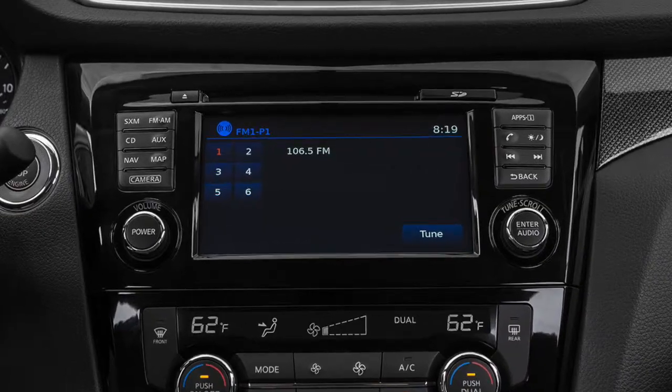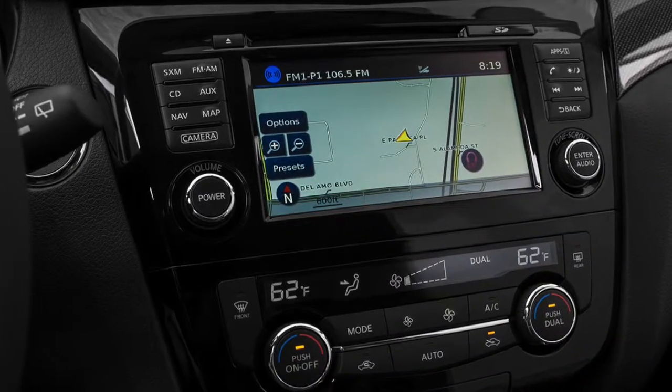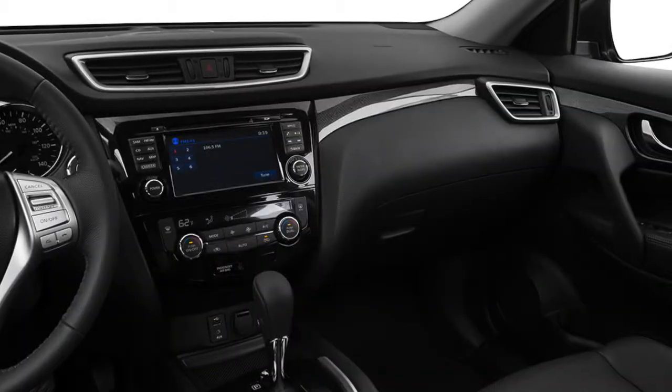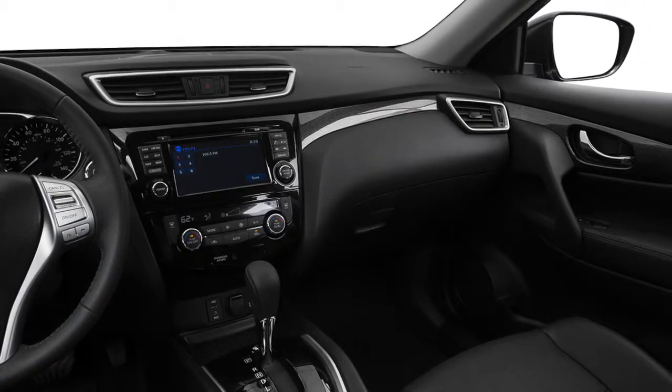Click the nav button to display the navigation menu. Pull up the address book or browse previous destinations for easy access to places you've been. Explore over one million popular destinations like restaurants and gas stations in the places directory.